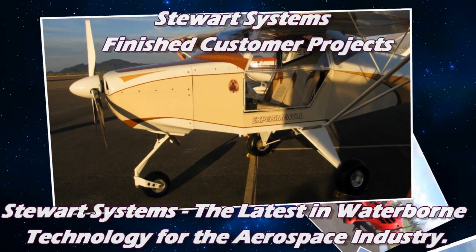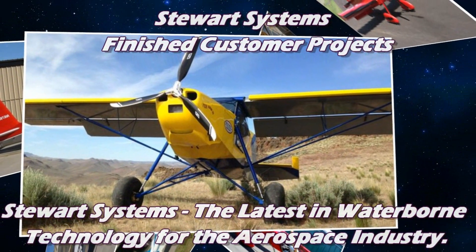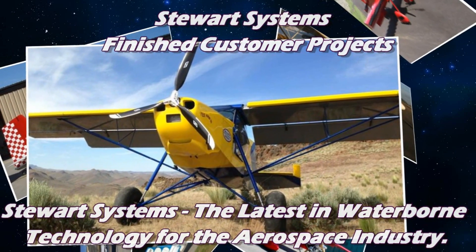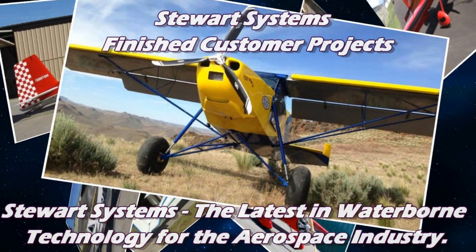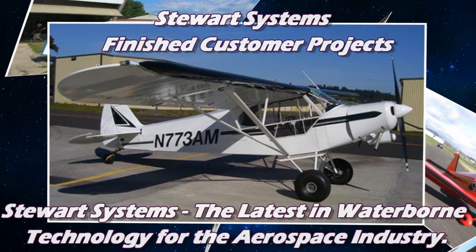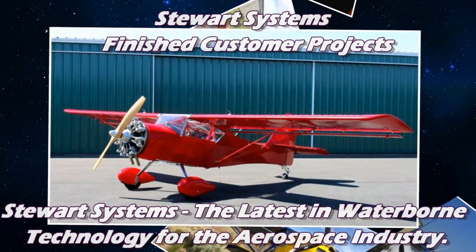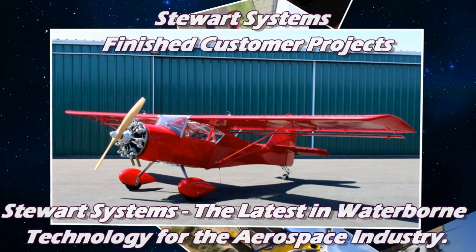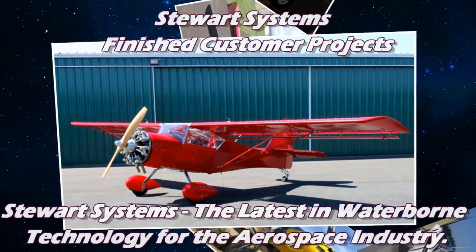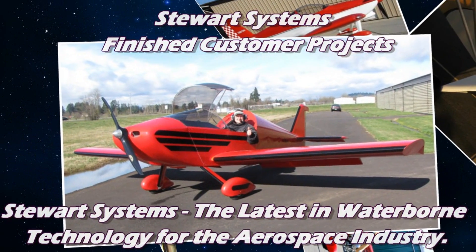I still know somebody that uses a typewriter, if you can believe that. Most people don't even know what it is anymore. We were the new kid on the block for a long time, but we're not anymore. We started back in the 90s. Originally it was Aircraft Finishing Systems. Dan and Margie bought that, it became Stewart Systems. Dan and Margie got the STC in 2006, and it's been improving ever since.